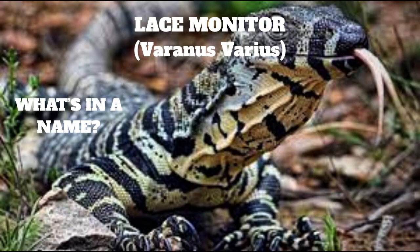What's in a name? The common name 'monitor' is from the Latin verb monere, meaning to warn. This was given to these lizards because of their habit of standing up on their hind legs, as though they are monitoring their surroundings.